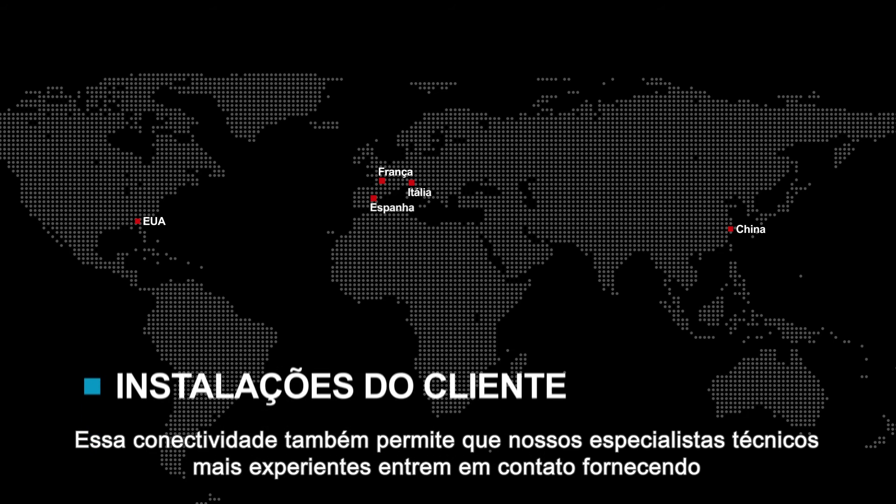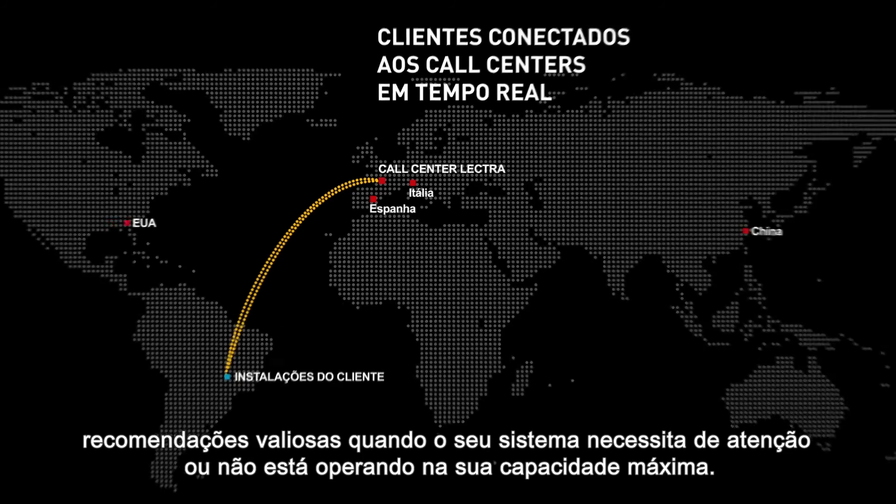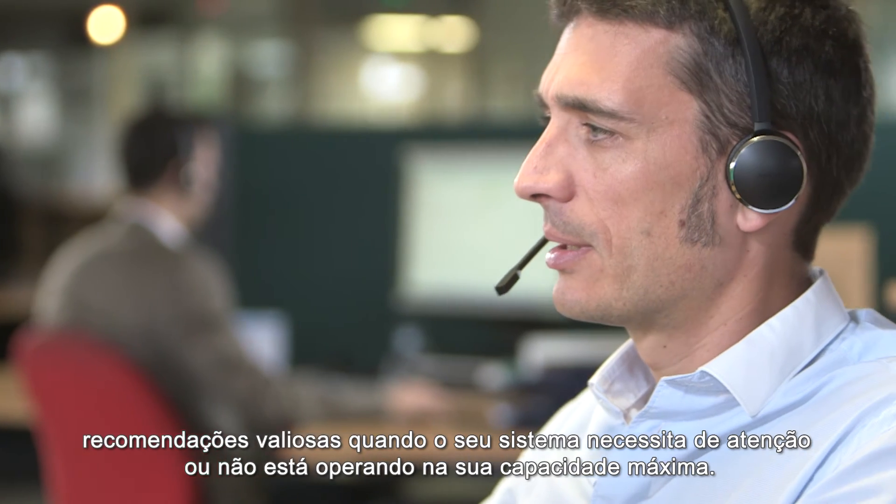This connectivity also allows our most experienced technical experts to contact you with valuable recommendations when your system requires attention or is not performing to its full capacity.